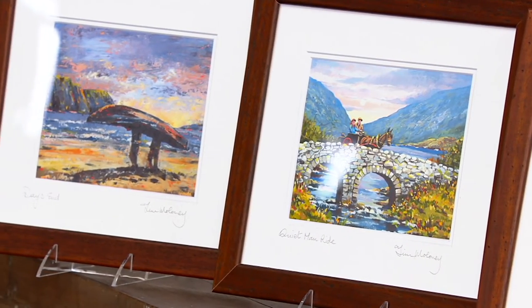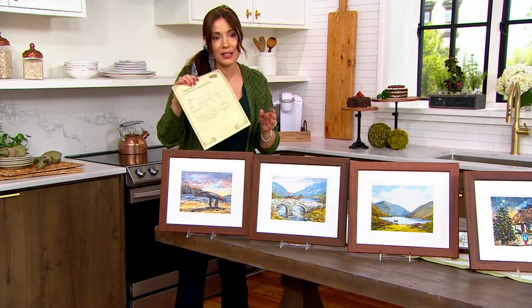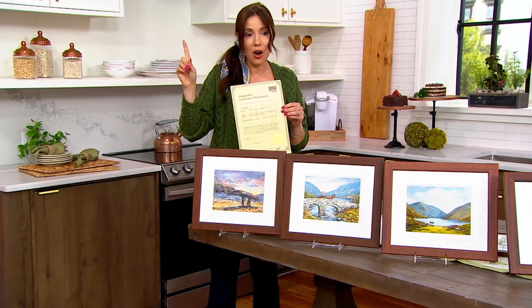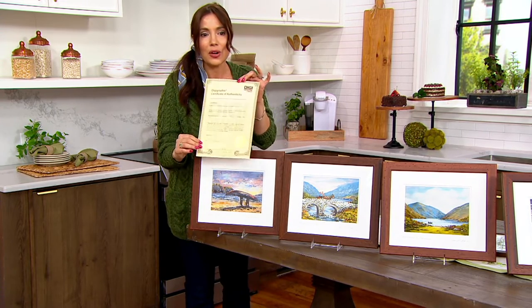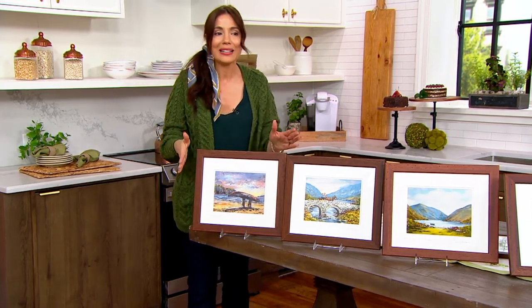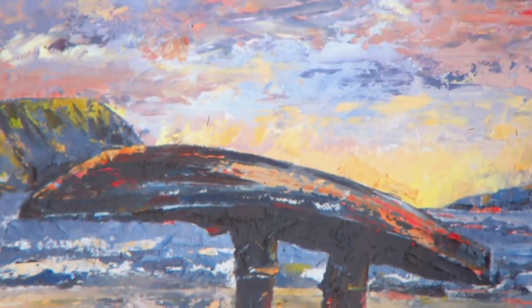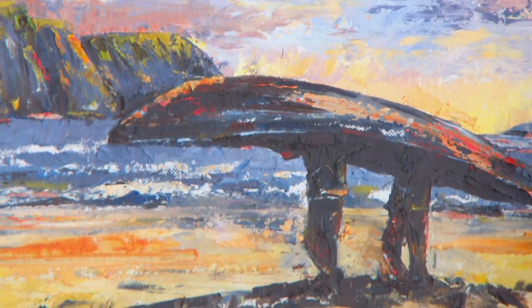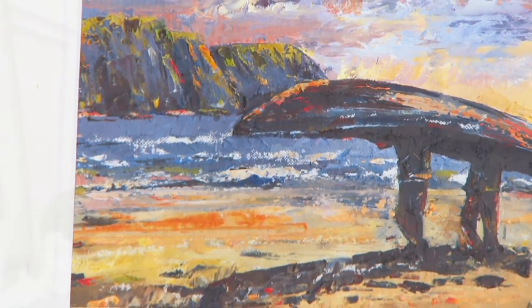Let It Snow has sold out — it is gone and we will never be able to present it again. When the others sell out they will never be presented again. Now, 'Day's End' — the colors in this one are just breathtaking. This is a real traditional Irish sunset. You've got two fishermen coming back with their fishing boat after their day's work, carrying it over their heads up the beach, ready for another day's work tomorrow.